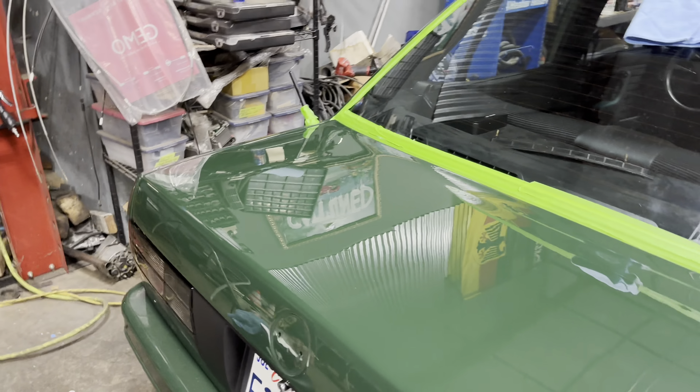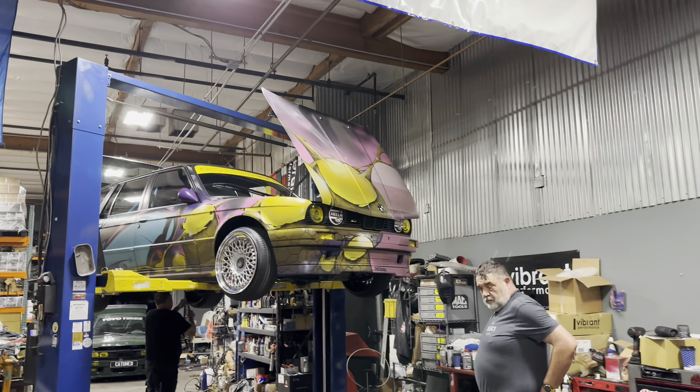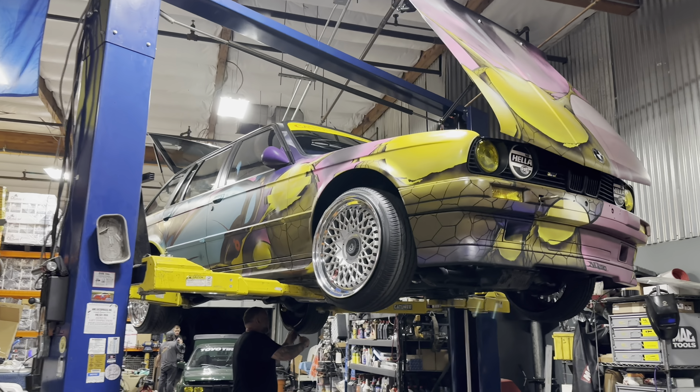The 2002 is coming along and we're going to try to get all this wrapped up today so we can get it inside the trailer, as we have to leave Saturday.